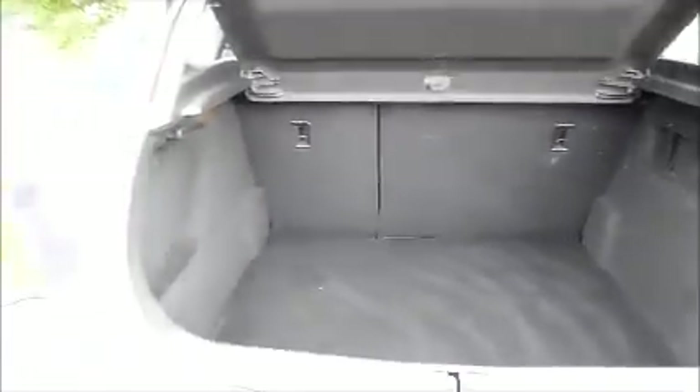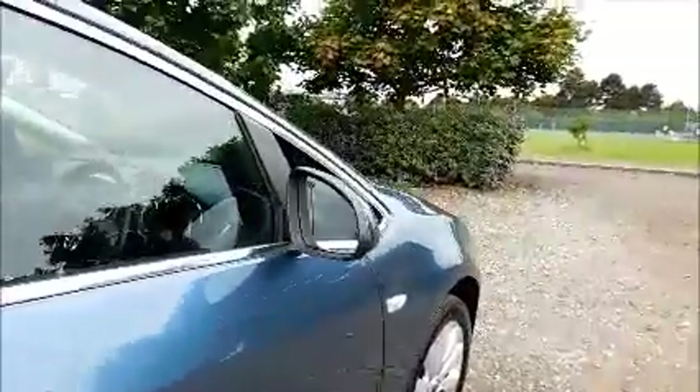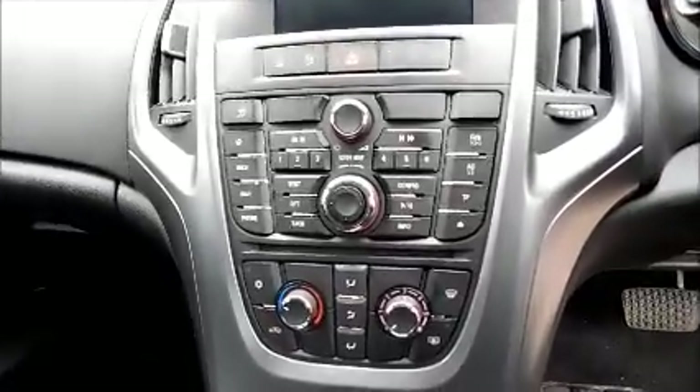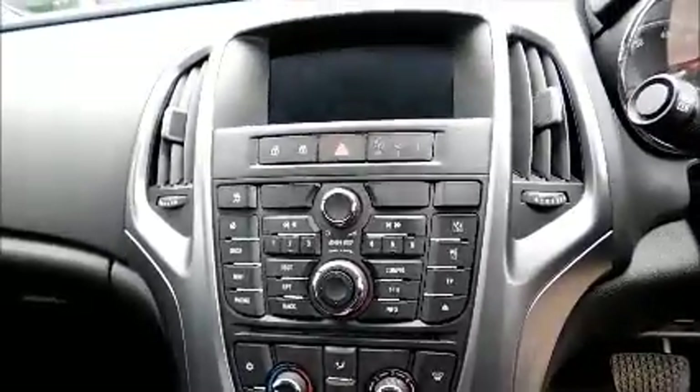Split rear seats with Isofix. Storage. Radio and CD player. Air conditioning. Bluetooth. Satellite navigation.